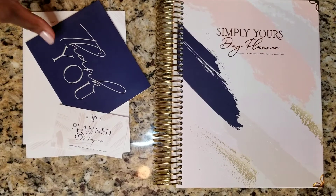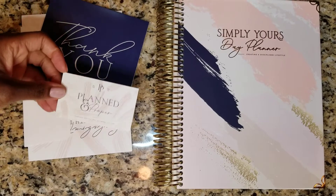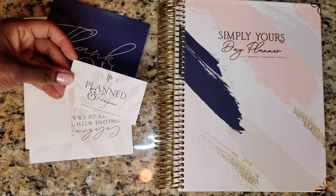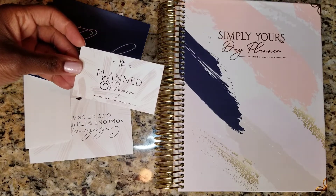Now, this video isn't a full unboxing video. I did some unboxing for Instagram, so make sure that you follow me over there. My Instagram handle is down in the description box — it is also CoachD underscore TheCareerMom.